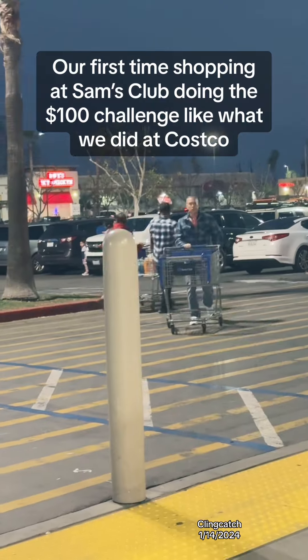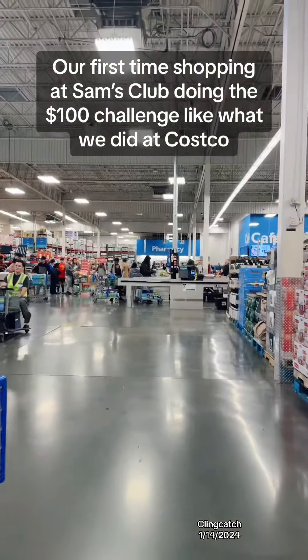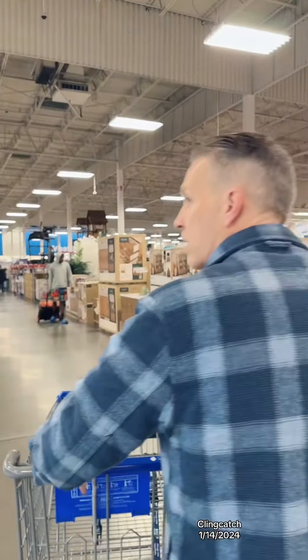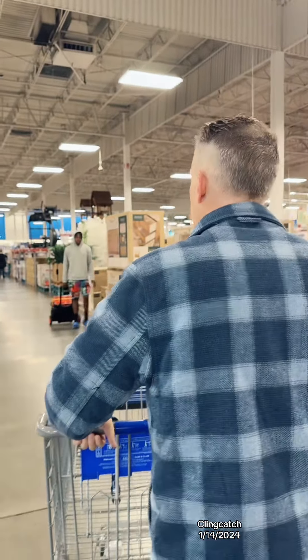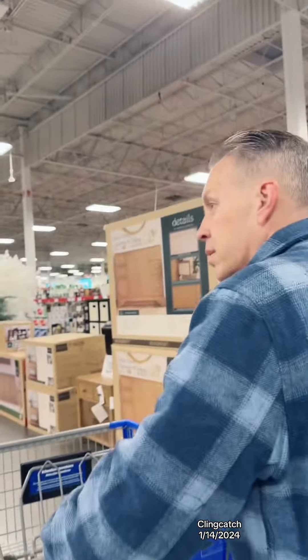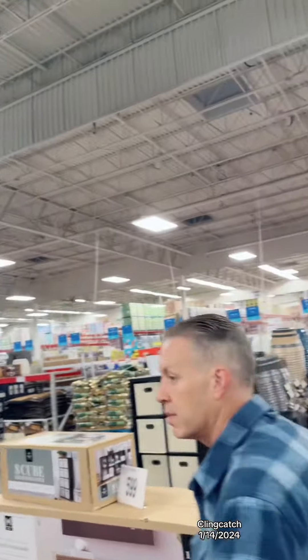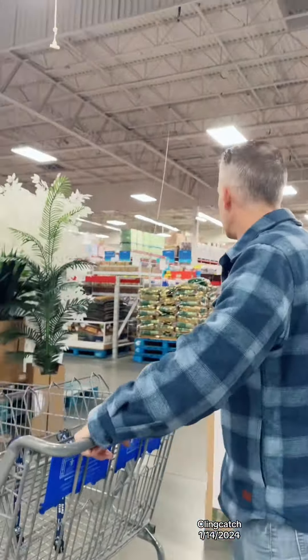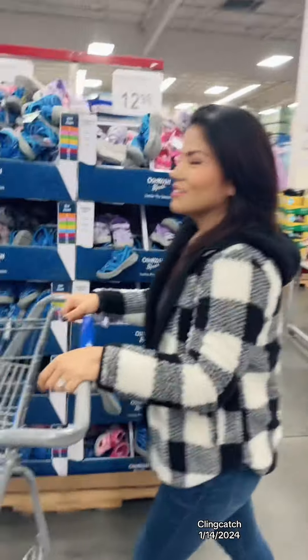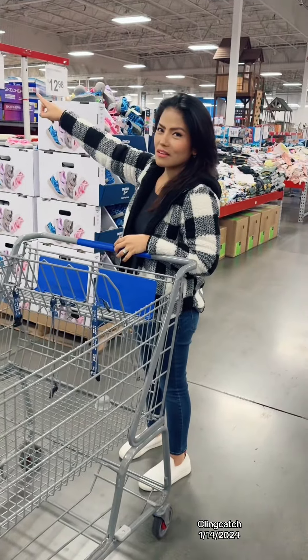He found one! It is so much like Costco — there's even a cafe here too. It's so much like Costco. Now we just need to find where things are. Alright, let's go.